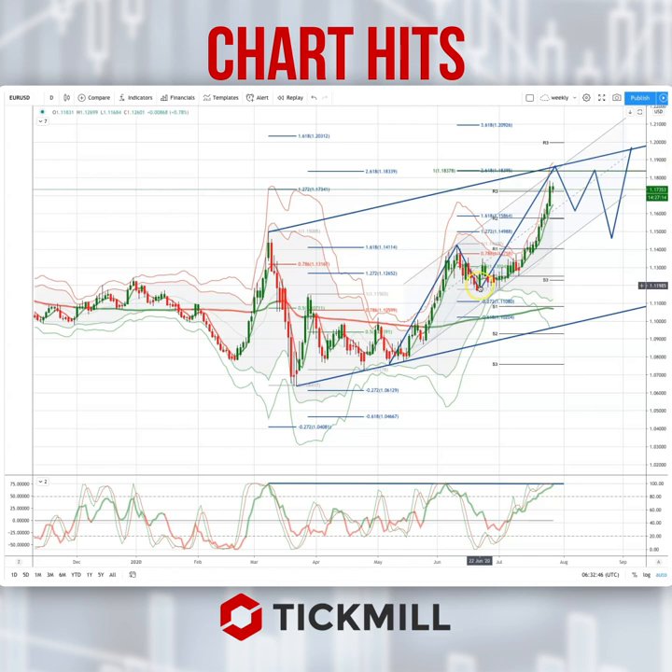We have the equality objective here coming in at 118.39. We also have the 261 extension at 118.33 versus the beginning of this rally structure.